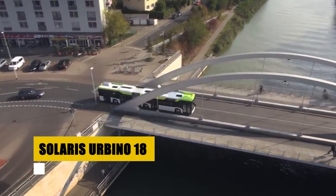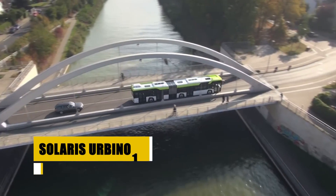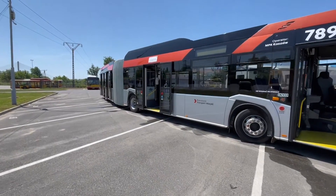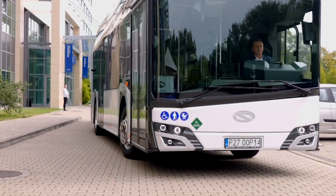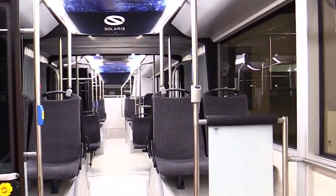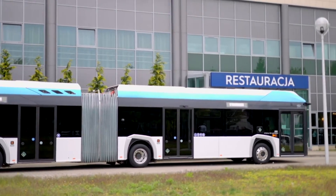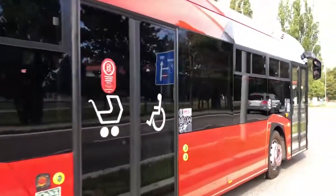The Solaris Urbino 18, a versatile city bus, is available in diesel, CNG, and electric models to suit various urban needs. This 18-meter, low-floor bus accommodates up to 120 passengers, promoting accessibility with a wheelchair-friendly design. It's known for its significant reduction in emissions and energy consumption, thanks to innovative powertrains and lightweight materials. Inside, passengers enjoy a comfortable, airy environment with ample space and modern amenities, making it ideal for dense urban routes. The Urbino 18 continues to win awards for its sustainable approach and stylish design.